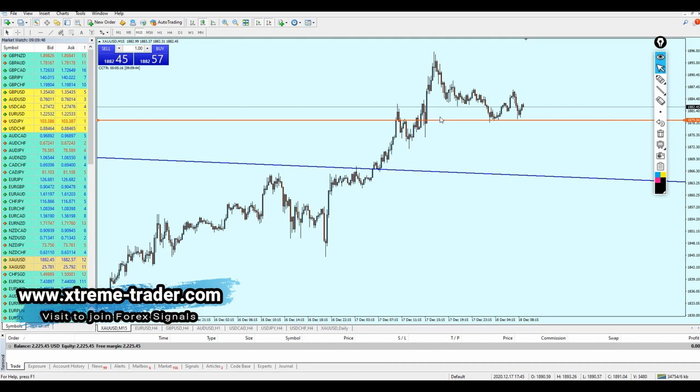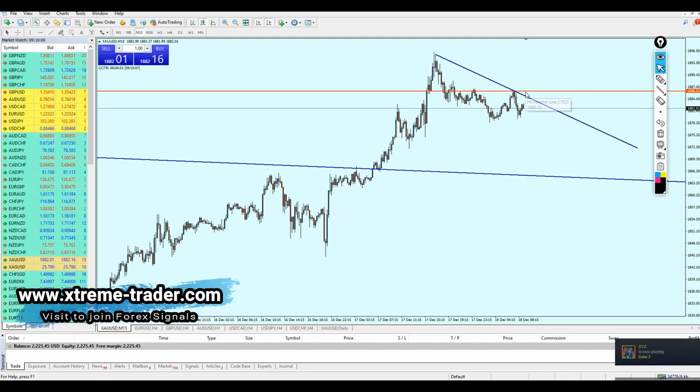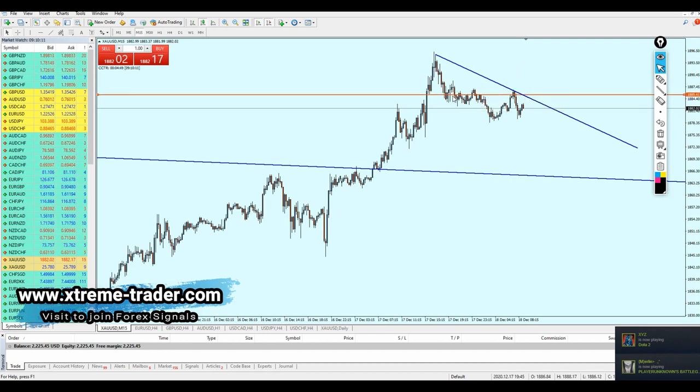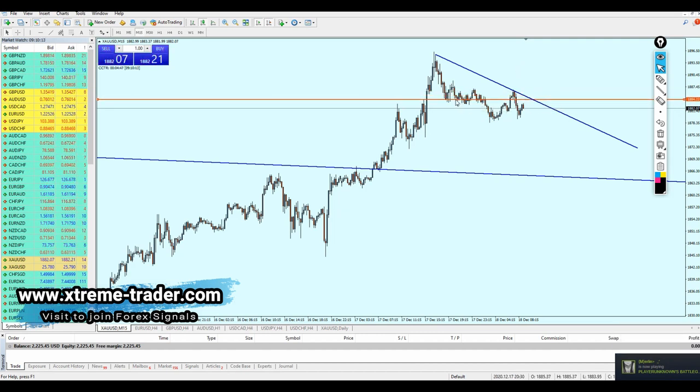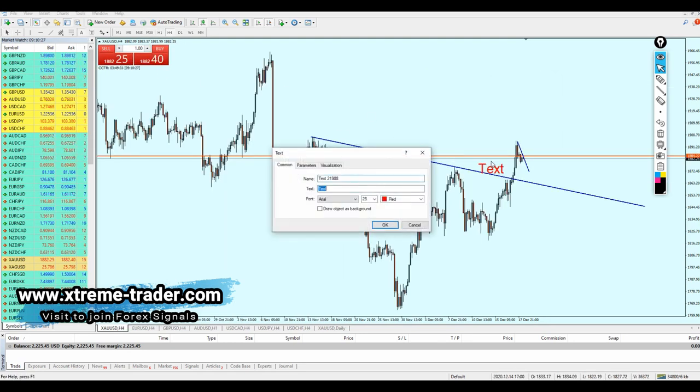Going back to the 15-minute time frame, we can notice that the price is holding potential right here at 1886. The pair has made so many attempts to break out from that level, however it kept failing, and I think it's going to continue failing to break out. If we draw a resistance trend line here, in other words, selling gold right here is actually going to be a good idea. So we can short gold at 1884.